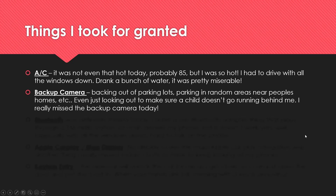Backup camera is another very important thing I wish I had in the Volvo. Backing out of parking lots, parking near people's homes — it's nice to be able to look at the backup camera and see if there's a child behind you, a person walking, a dog, etc. I really missed having a backup camera today.